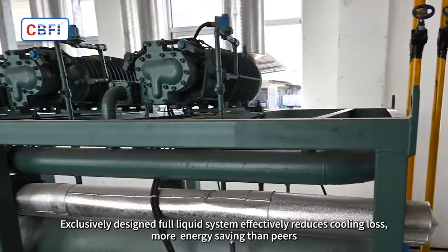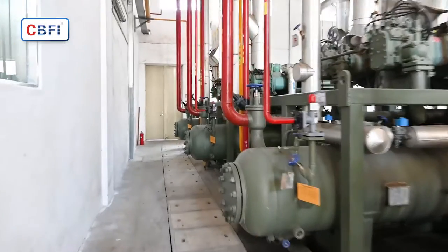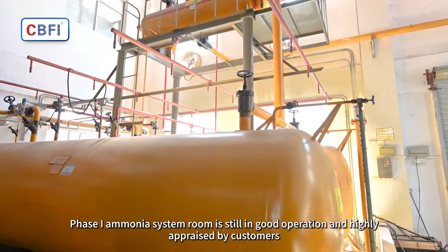The exclusively designed full liquid system effectively reduces cooling loss, making it more energy saving than peers. Phase one of the ammonia system room is still in good operation and highly appraised by customers.